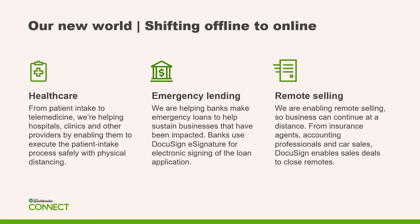The second use case was with regards to emergency lending and financial institutions and the SBA that needed to administer PPP loans. We are helping banks make emergency loans to help sustain businesses that have been impacted — banks use DocuSign's eSignature for the electronic signing of the loan application and routing that back to the SBA. Lastly, we've seen a tremendous shift from in-person selling to remote selling. From insurance agents to accounting professionals and car sales, DocuSign enables sales deals to close remotely.